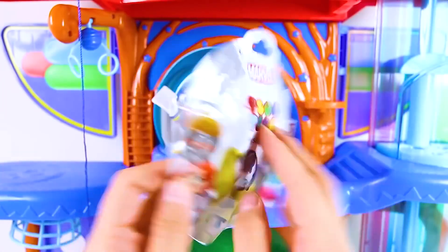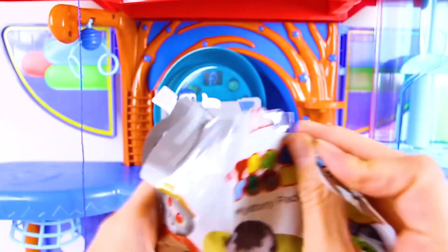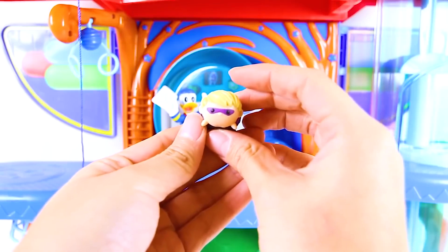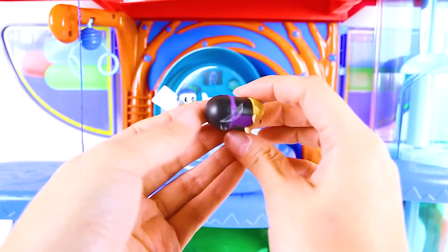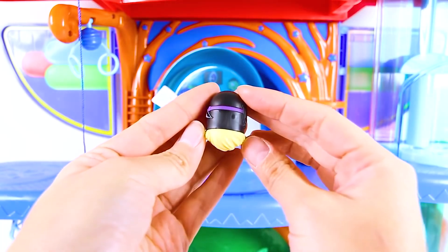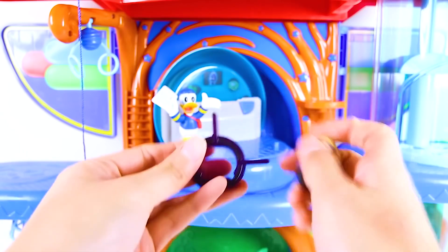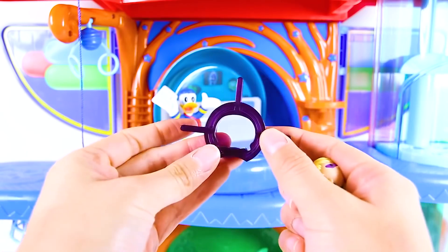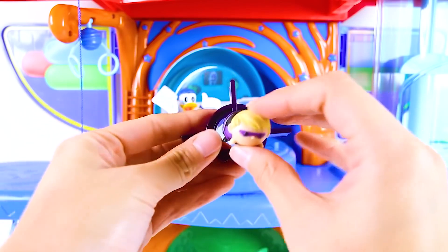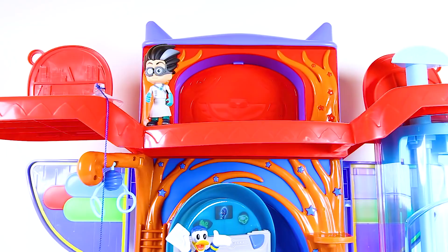It's a Marvel Super Hero Tsum Tsum surprise. Let's see what hero is inside. It's a Hawkeye toy. Hawkeye is a brave superhero who wears a purple mask on his face. His black and purple superhero costume looks so cool. And look! Hawkeye comes with the purple spaceship that he flies in. I don't think Romeo can fit into this spaceship or else he would probably try to steal it too.